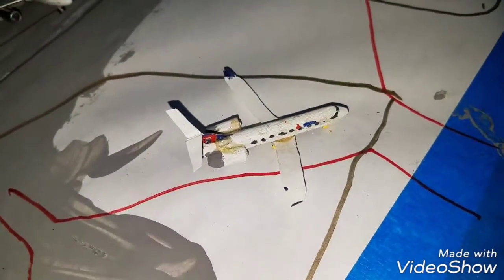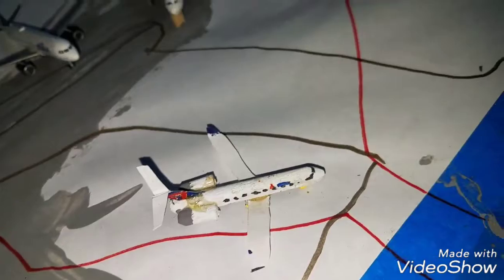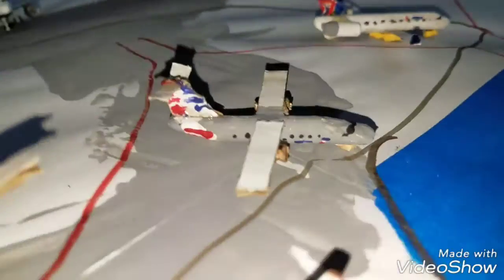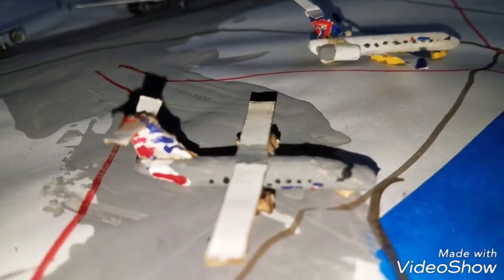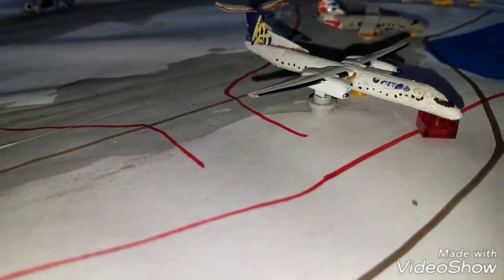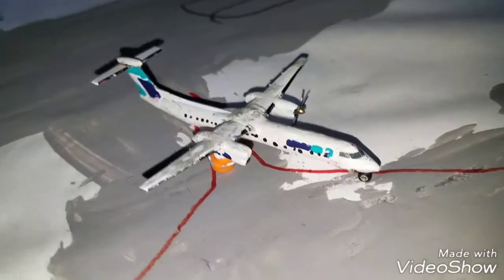Continuing to the regional side — as you can see the terminal curves all the way down here. We got a Delta Connection CRJ200, this guy's gonna be heading out to a quick hop to New York JFK. Right here we got an American Eagle Q100 heading out to Philadelphia. Right here we got a United Express Q400 heading out to Phoenix Sky Harbor.